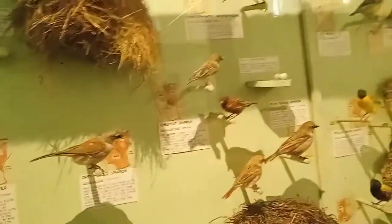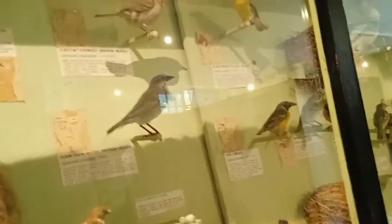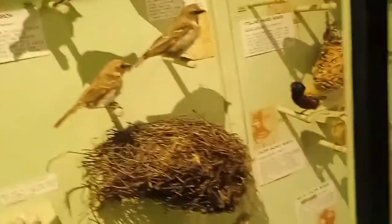If you can notice any of the birds, just comment down below and I'll give you a shout out on my next video.